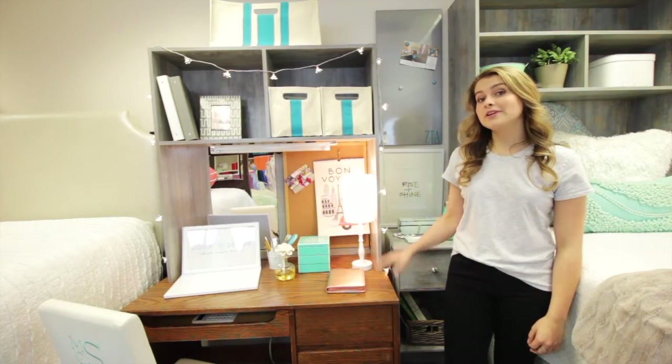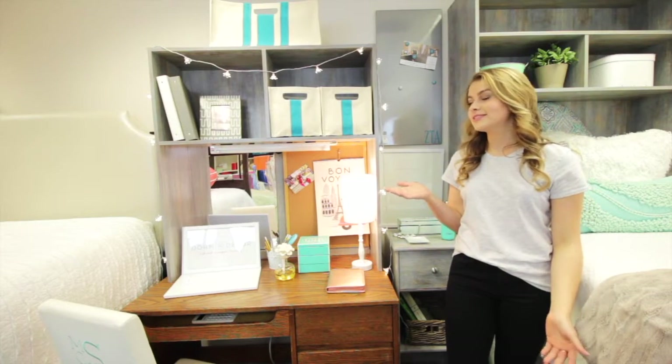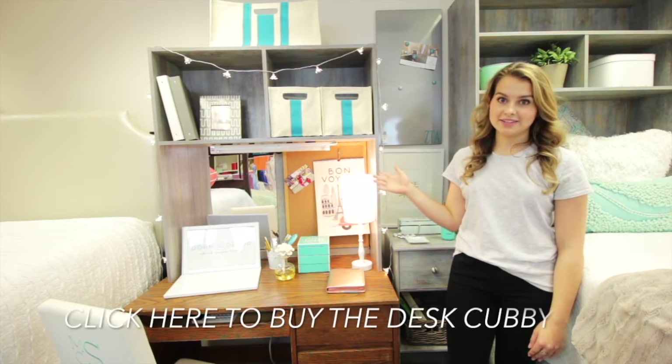In a dorm room, your desk must be set up for multitasking. This is where you do your makeup, pluck your eyebrows, display photos, do projects, and don't forget to study. The desk cubby helps with all of these things.